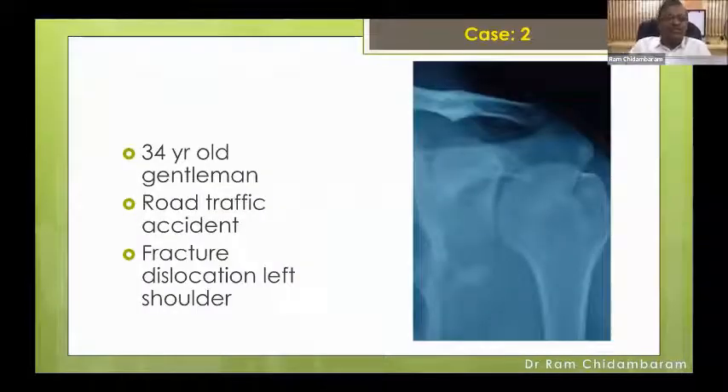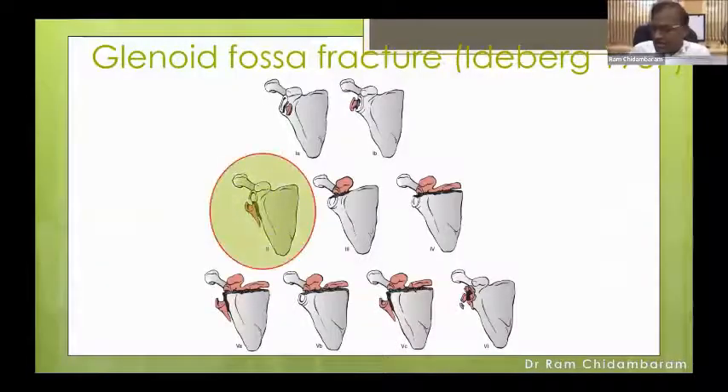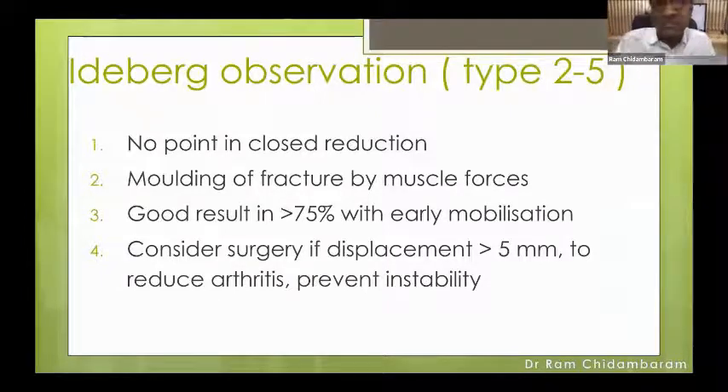Moving to the next case: a 34-year-old gentleman with a road traffic accident. He had a fracture dislocation. There is some irregularity of the inferior glenoid margin, but that is not the only injury. CT scan shows a big chunk of glenoid fracture also associated with a greater tuberosity fracture dislocation. According to Ideberg's glenoid fossa fracture classification, this is type 2 — a glenoid fracture extending into the inferior pillar. Ideberg's observation was that there is no point in closed reduction of these fractures. Good results in more than 75% with early mobilization, but surgery should be considered if displacement is significant to reduce arthritis and prevent instability.